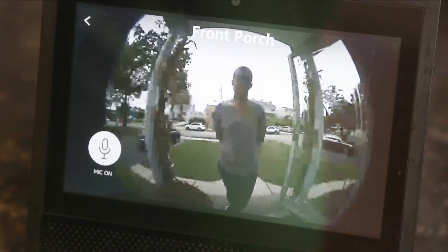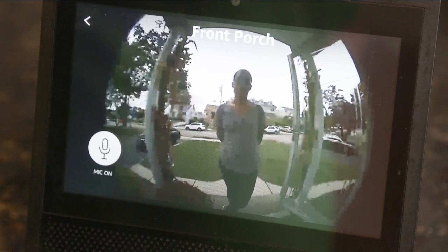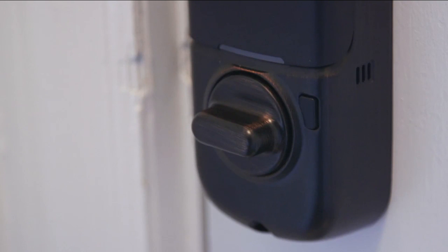Another option for your doors: video doorbells. Hi, Dan — can you let me in? You can see who's there, and some models even work with smart locks to remotely open the door through an app.